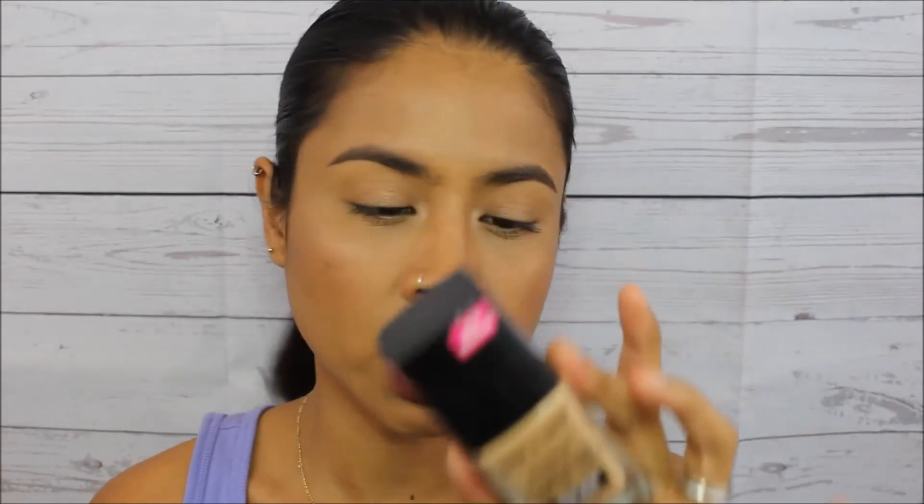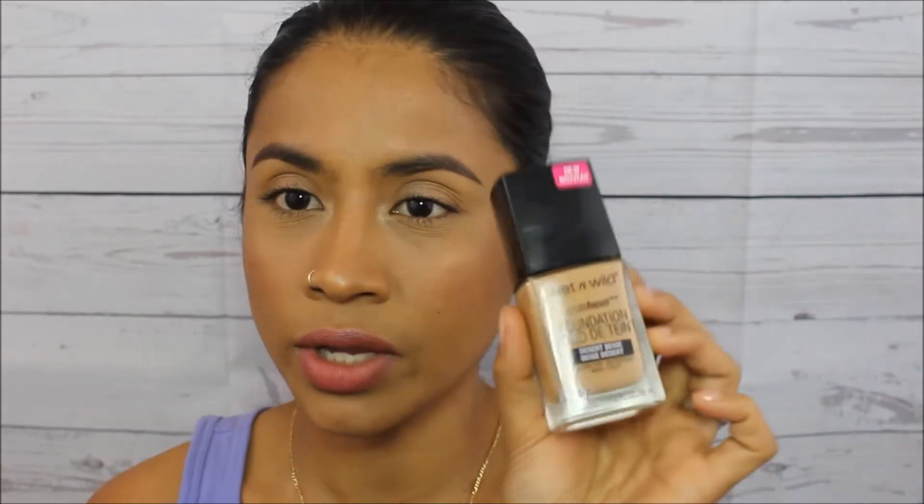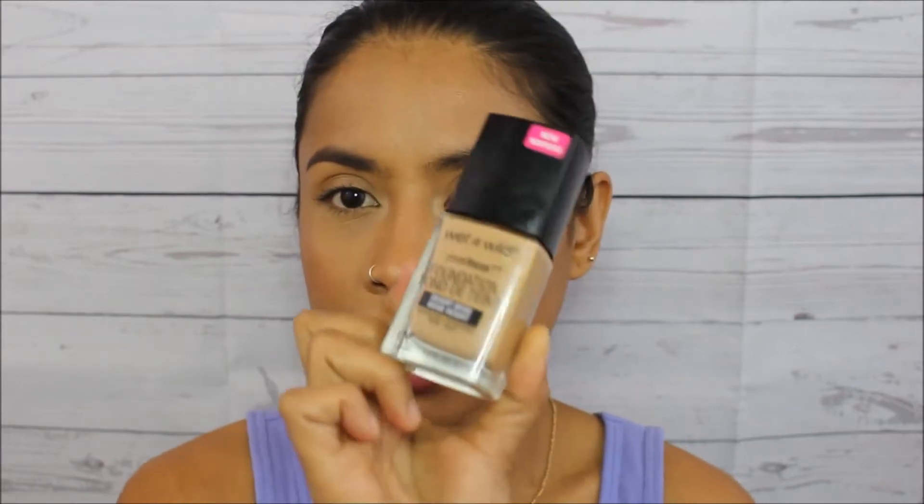Now let's get started. For the foundation — as you guys know if you haven't seen my review about this — I love this foundation and I've been using it a lot. It says matte finish but the more I use it, I've come to know it's more like a demi-matte finish. It oxidizes a little bit. The first time I used it I thought it was too light for my skin, but the more it sets it blends in really well. This shade is Desert Beige.